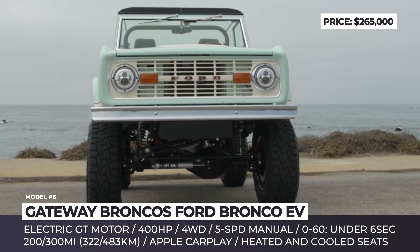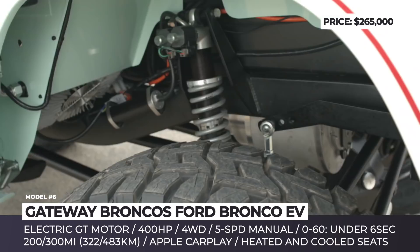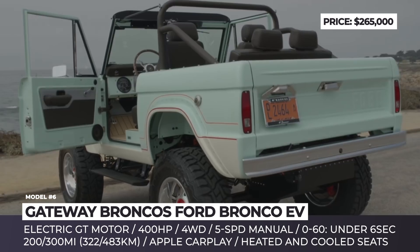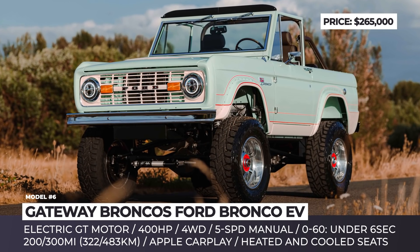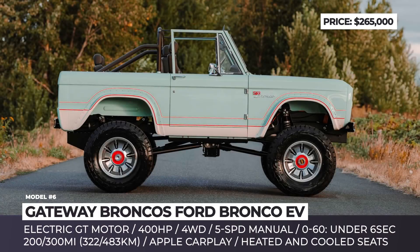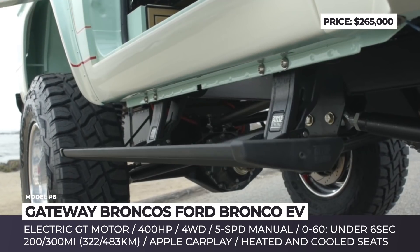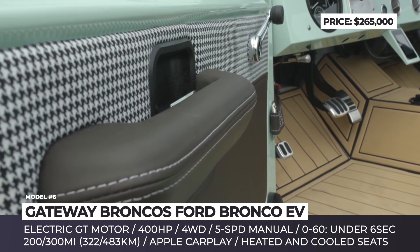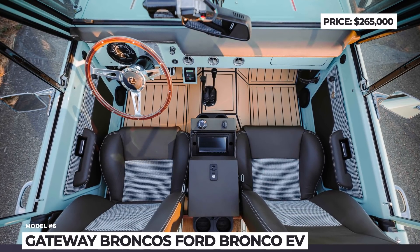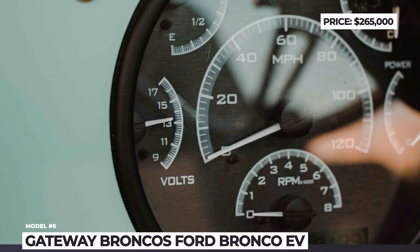Gateway Bronco is an Illinois company specializing in restoring and modifying original Ford Bronco SUVs. In this build, a first-generation Bronco is electrified and transformed into a compact pickup. The six-cylinder engine is replaced by an electric motor producing 400 horses, paired with a five-speed manual gearbox from Tremec, four-wheel drive, and recycled Tesla batteries. Gateway dismantles the battery packs, selects the best cells, and reassembles them into smaller packs distributed through the body for optimized weight distribution. Total battery capacity is rumored to reach 100 kWh, good for 300 miles. The cabin is revitalized with heated and cooled seats, fresh upholstery, and a multimedia system with Apple CarPlay.